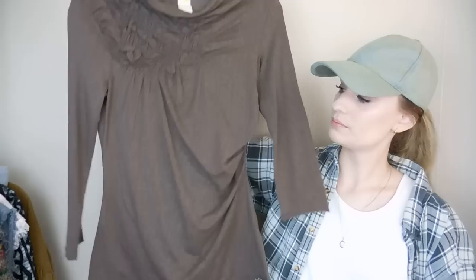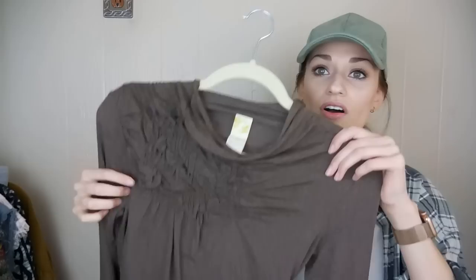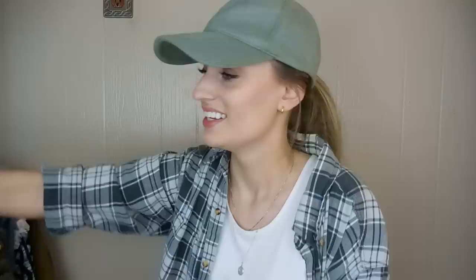We have an Anthropologie top — this is C.Keer, which is a sub-brand. It doesn't say it anywhere on the tag, but that's the name — C-dot-K-E-E-R. This is a really pretty feminine blouse — long sleeve, very lightweight. It has ruching at the side for a more flattering fit and all of this detail at the shoulder. Really pretty — this is a size extra small.